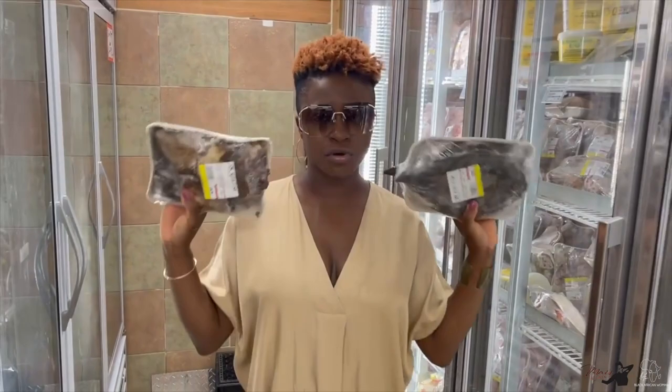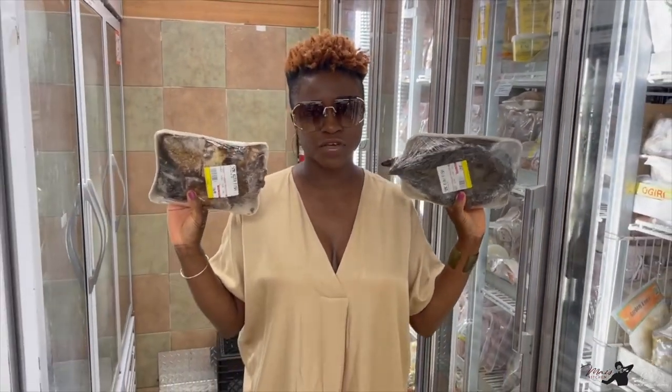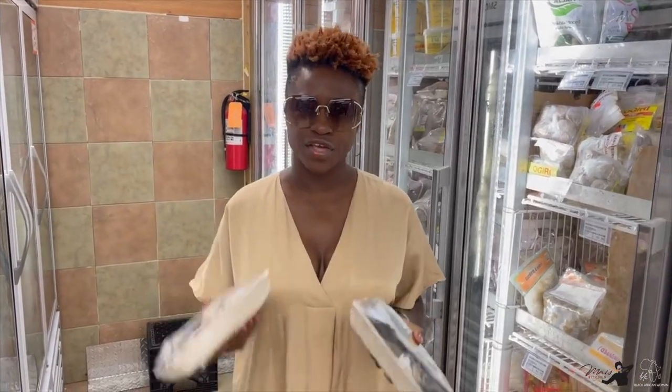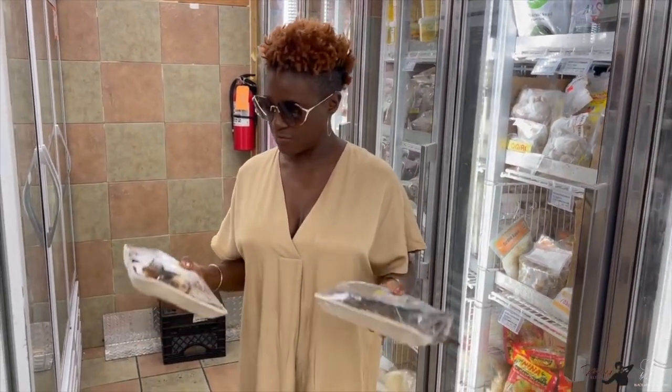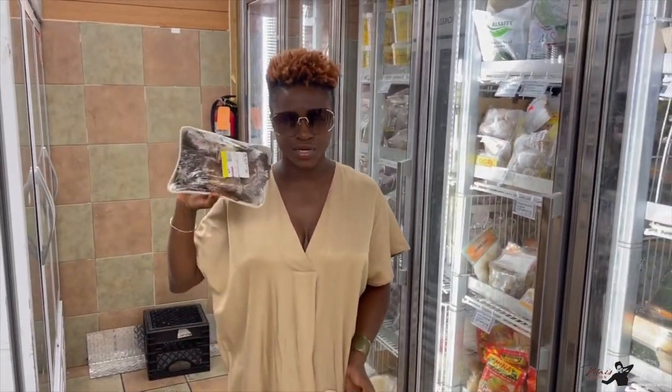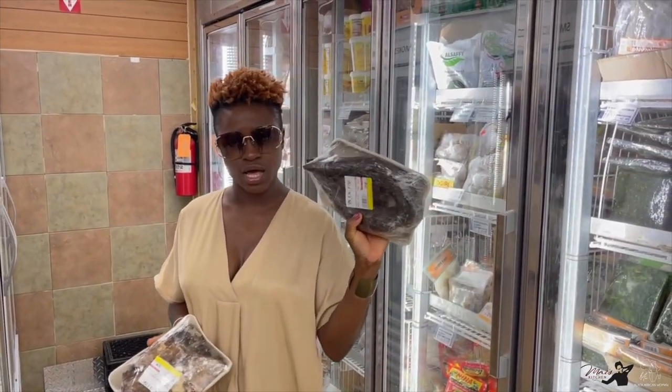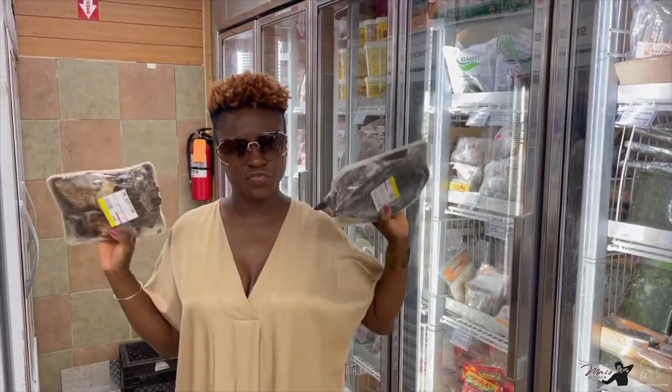Here we have smoked fish. We use a lot of smoked fish in our foods in West Africa — it gives our food a lot of flavor. I have two types of fish here: we have barracuda, which is used a lot, and then we also have a fish called kidney that we use a lot. They're both very flavorful.